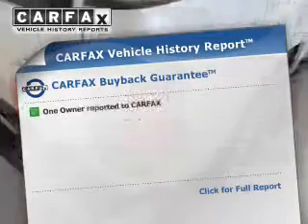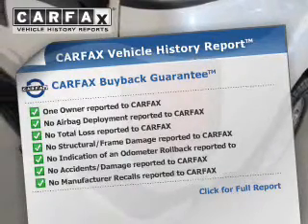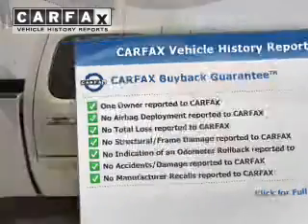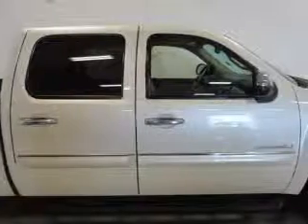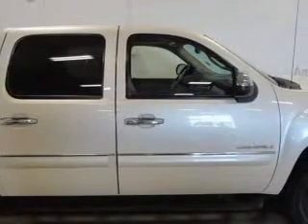Rest easy knowing this vehicle comes with a Carfax Vehicle History Report from Carfax, the most trusted provider of vehicle history information. Let us put you in the driver's seat today. Call or click to contact us. Thank you.